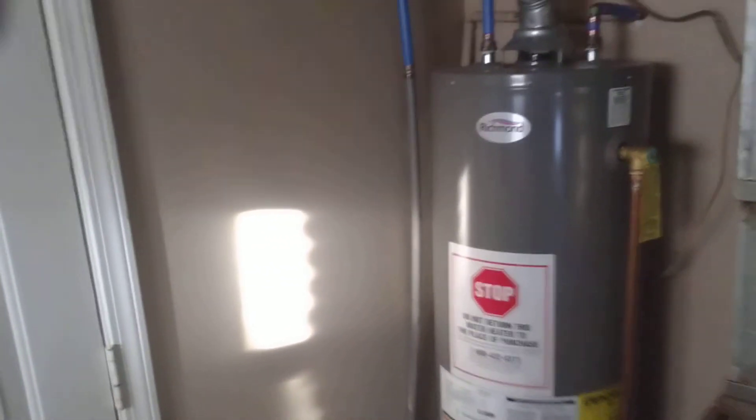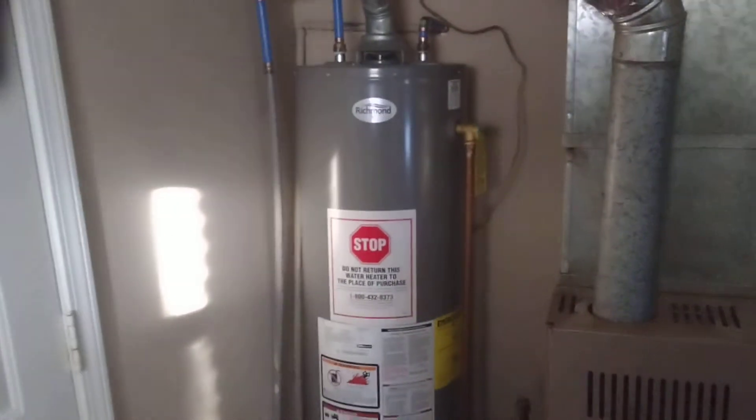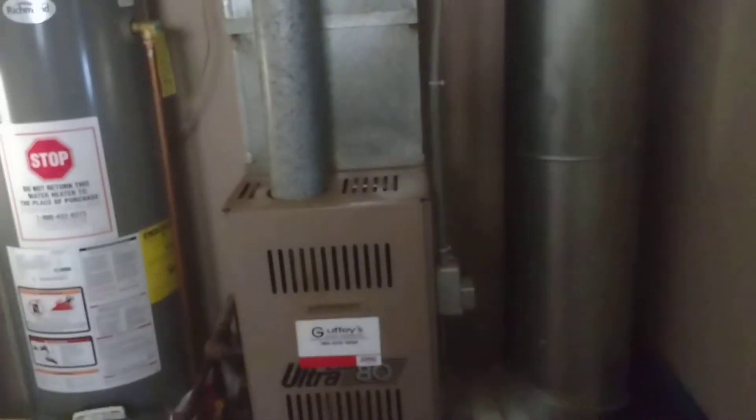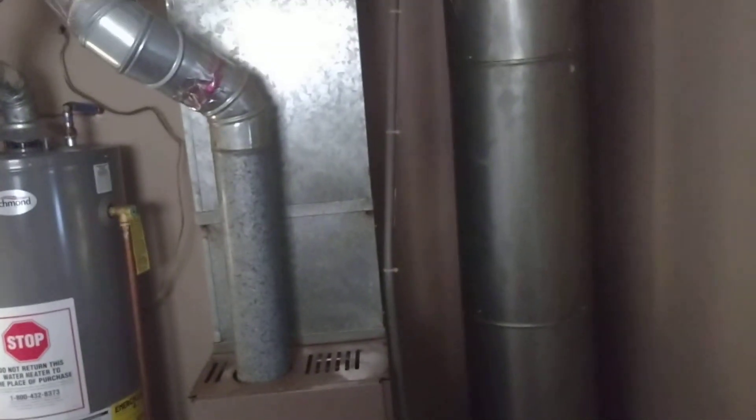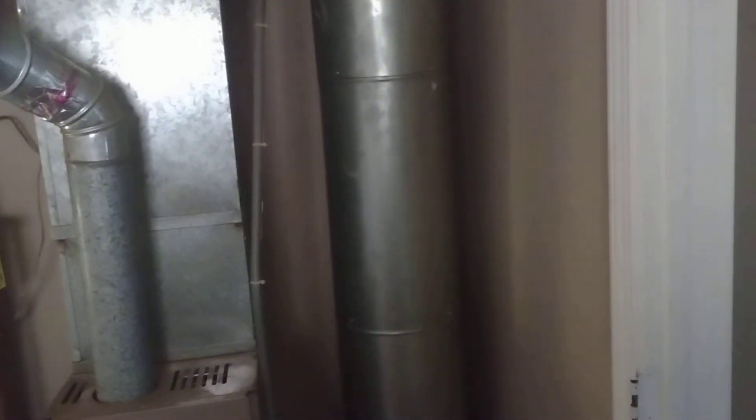Just a closet, nothing special. Back here is the utility room. You got a hot water heater that's only a couple years old. You got a furnace that is older, and a hot water heater that is older but has been very well maintained. You also got washer and dryer connections.